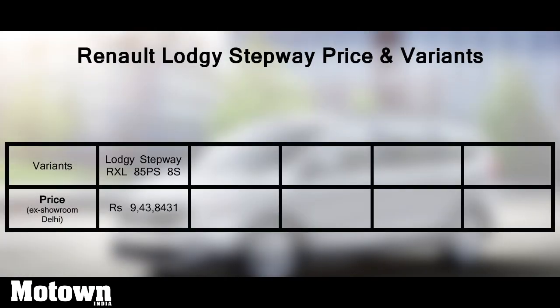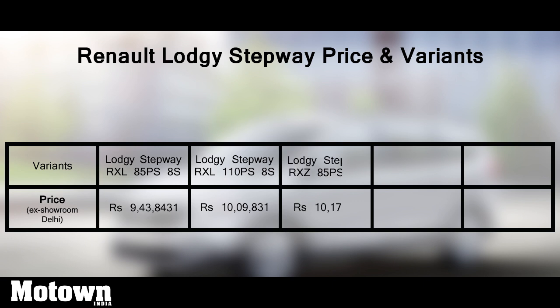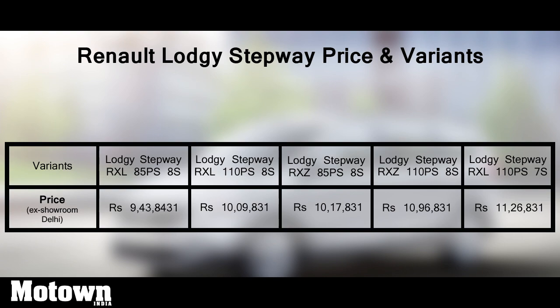With so many features, we have got to see whether this new Lodgy Stepway helps the company step into a new phase where it sees increased demand for this MPV.